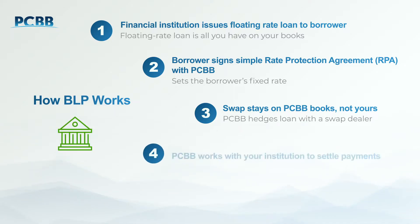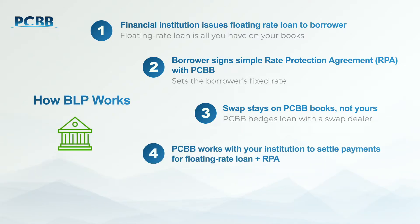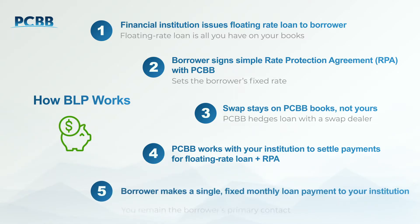PCBB will work with your institution to settle payments for the floating rate loan and the rate protection agreement. Your borrower is not involved with the settlement process and will make just one monthly fixed payment directly to your financial institution. That payment amount will stay the same for the full term of the loan. Your institution continues to provide all loan servicing and relationship management needs, and you remain the borrower's primary contact.